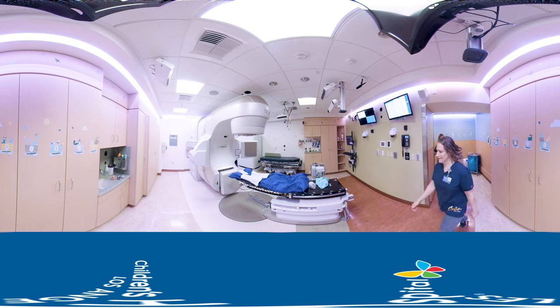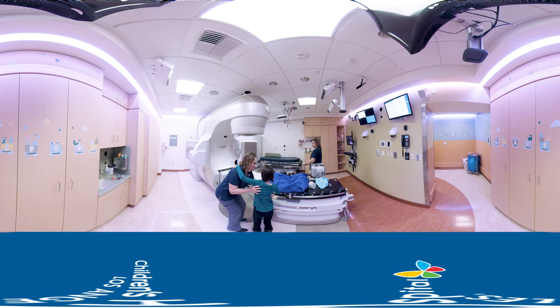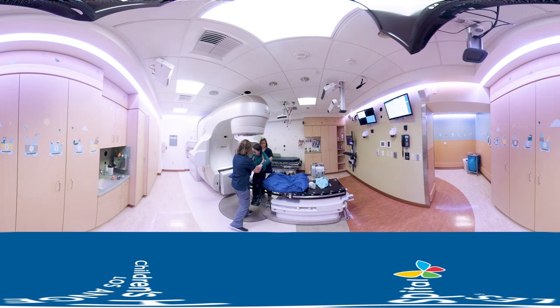This is the treatment room you will visit daily, and this is the treatment machine. It can move around but it won't touch you while you are here. Don't worry, treatment doesn't hurt. All you have to do is hold still like a statue on our funny little table and we will make sure your treatment is as fast as possible.